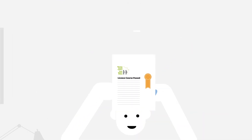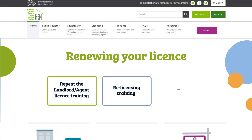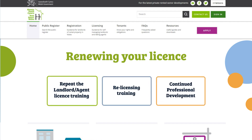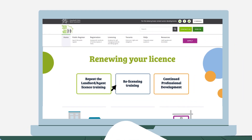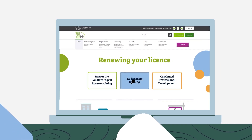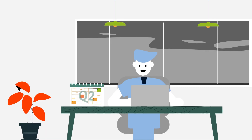When you come to renew your licence, additional options are available. Option 1 is to redo the landlord or agent training that you completed as part of your first licence application. The second option is to complete landlord or agent re-licensing training. This is a recap of the original course, but with greater emphasis on legislative changes over the period of your first licence.